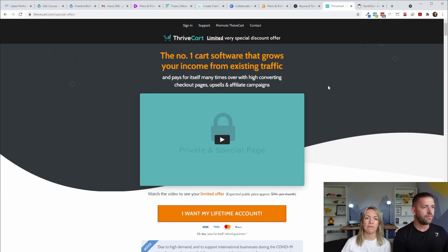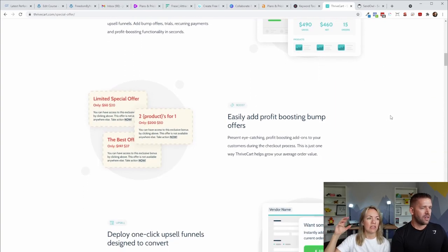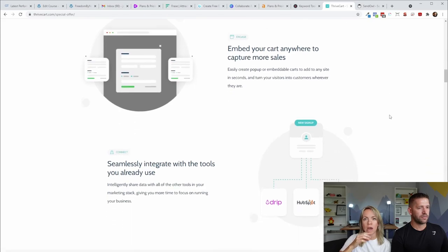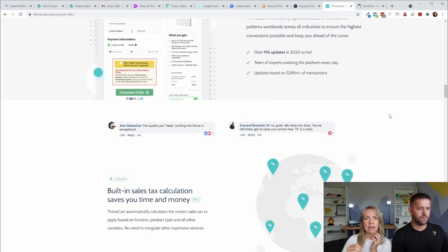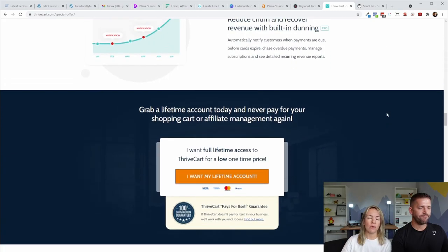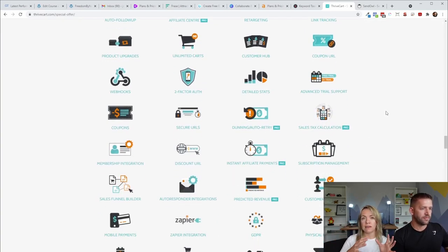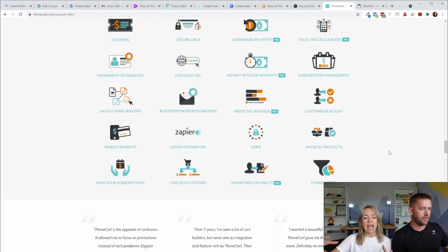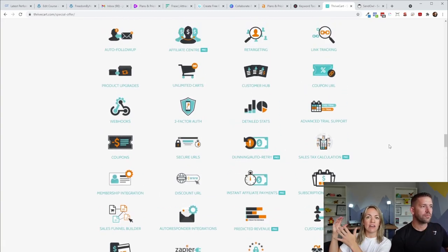What's fantastic about Thrivecart is it's a one-time fee — not $300 or $400 a month for funnel software. You pay once and you're good. It took us a while to be comfortable making that investment, but once we did, our daily sales almost doubled. It was completely worth the effort of changing over. Having that funnel implemented was such a big game changer for our business. It allowed us to focus on traffic and building our brand, knowing the funnel is set up and doing the sales for us automatically.